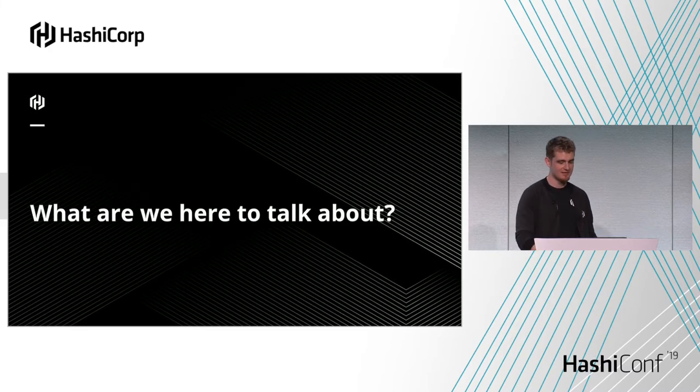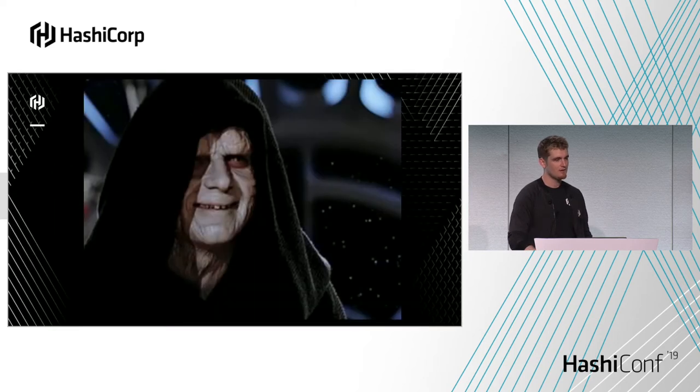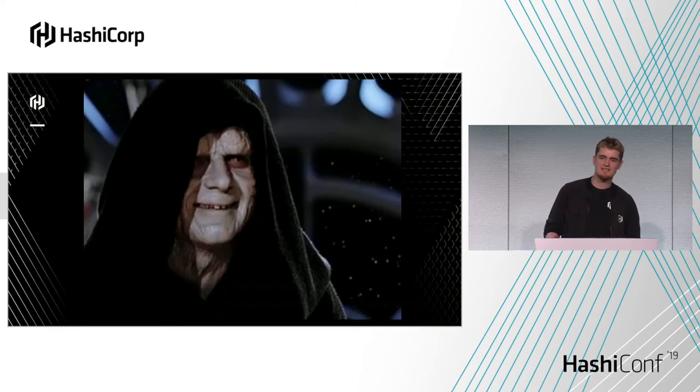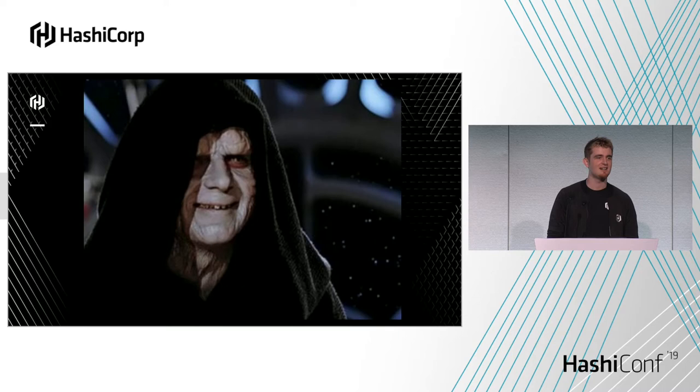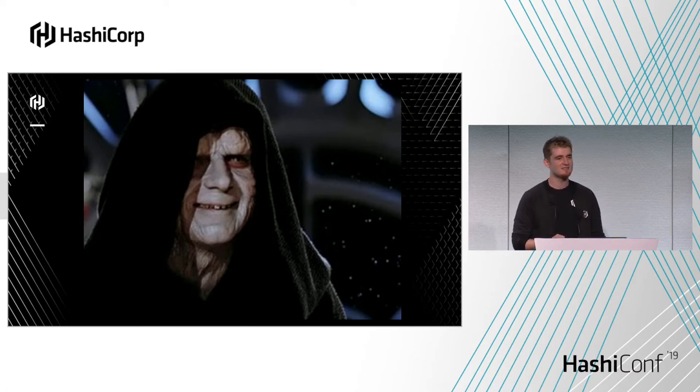So enough about all that — what are we actually here to talk about? There's a small indie series of movies called Star Wars. In Return of the Jedi, there's a famous scene where Luke finally finds out that the Death Star isn't as under construction as he thinks it is — it's a fully operational system and it's going to start doing bad things to the rebels. I thought that's a pretty cool line, so I'll use that in my talk.